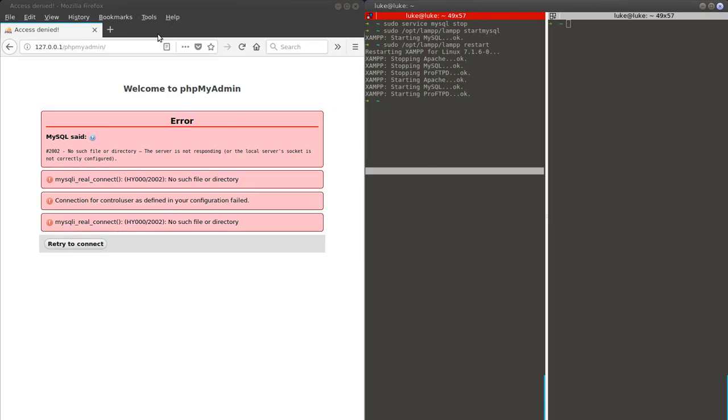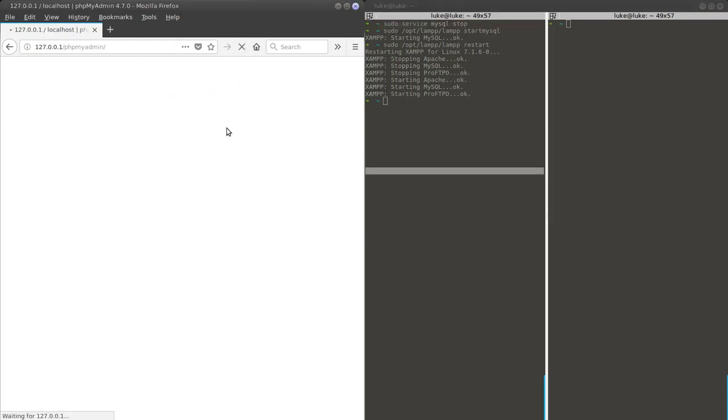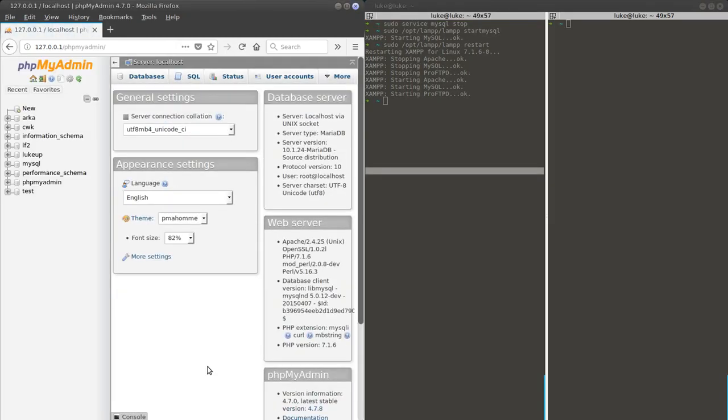Everything is restarted, so we will check again. Yep, that was our problem — and now it's resolved.